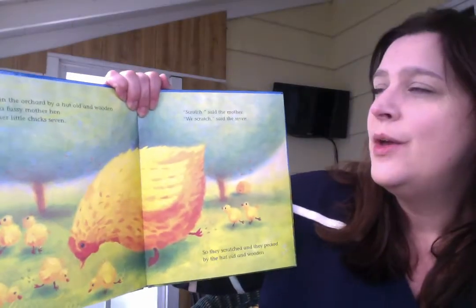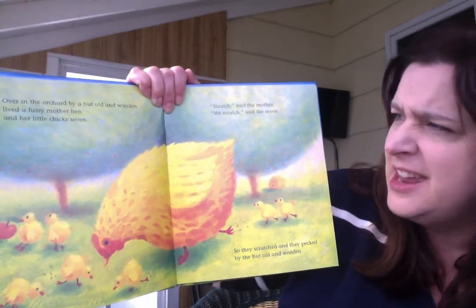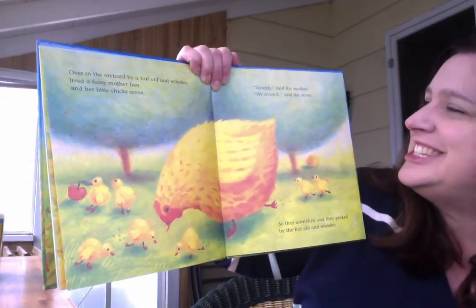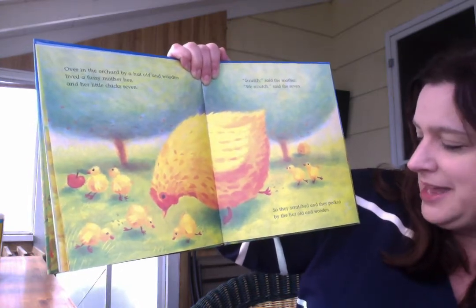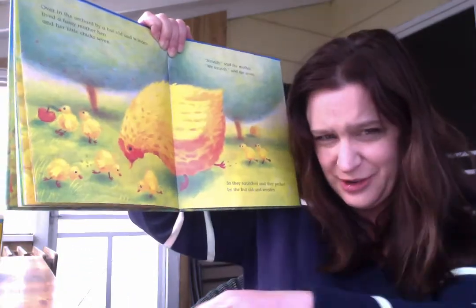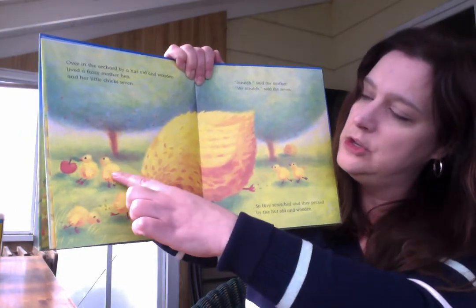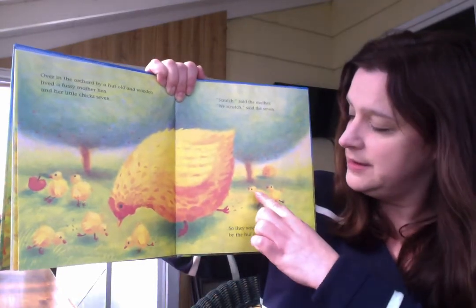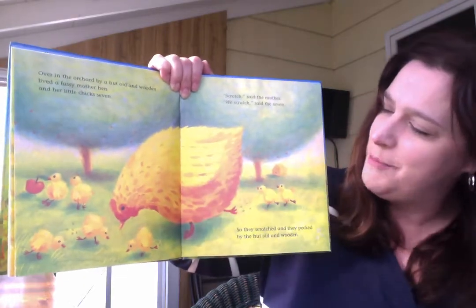It looks like a chicken. Over in the orchard, by a hut old and wooden, lived a fussy mother hen and her little chicks seven. Scratch, said the mother. We scratch, said the seven. So they scratched and they pecked by the hut old and wooden. Scratch — they were using their little claws to go scratch, scratch, scratch. Let's count them. Ready? One, two, three, four, five, six, seven. Seven little chicks. And there's their mama, the hen.